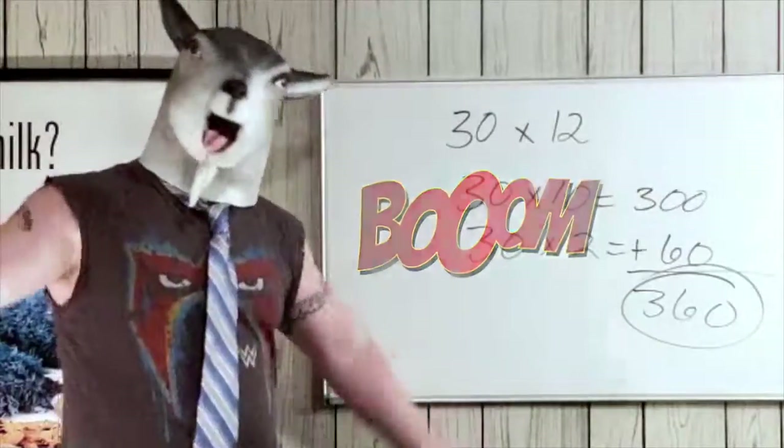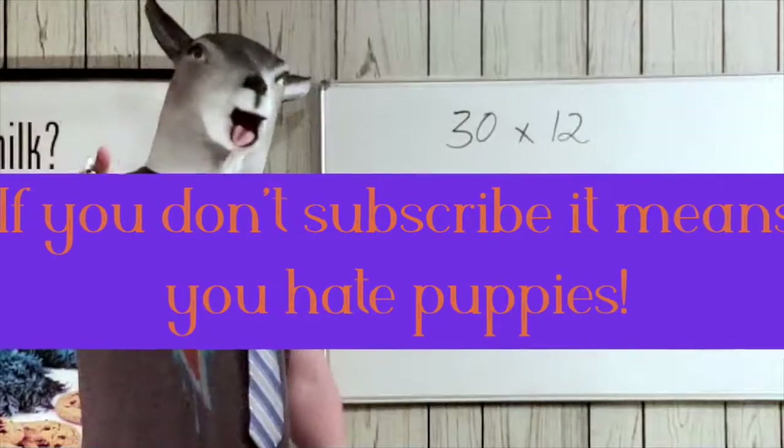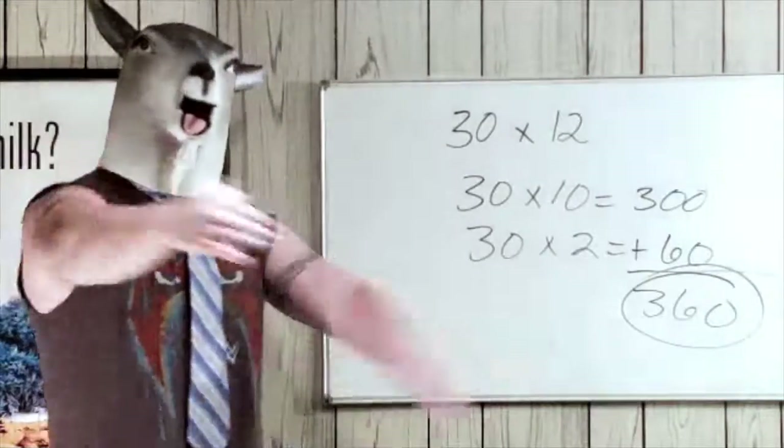We punched some numbers in the face and got the answer real quick. Make sure you hit that like, hit that subscribe, and I'll see you next time on Go Teachers Math.